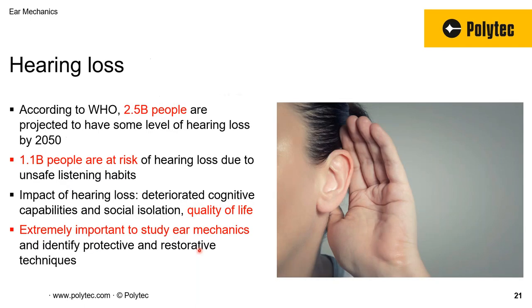One of my favorite applications is ear mechanics. According to the World Health Organization, 2.5 billion people are projected to have some sort of hearing loss by 2050 — staggering numbers. 1.1 billion are at risk of hearing loss. I would put hearing at number one among the senses, because it affects not only the social aspect but also quality of life and cognitive capabilities depending on how well a person can hear.